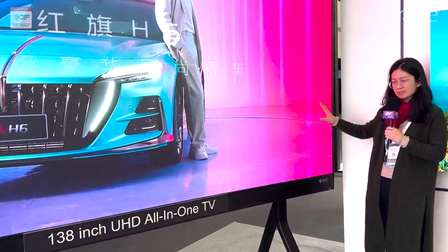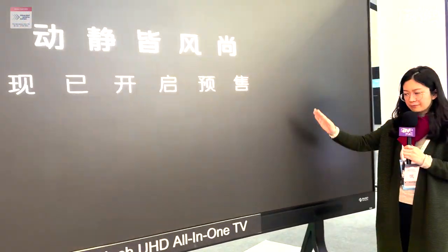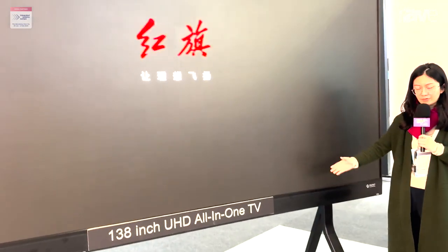It also comes with a touch function. You can use it for conferences or mobile conferences.